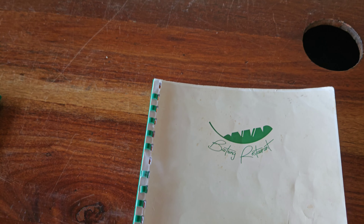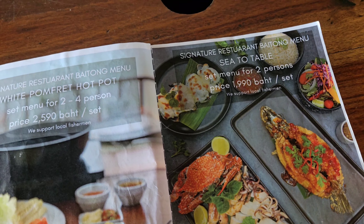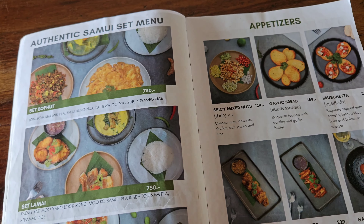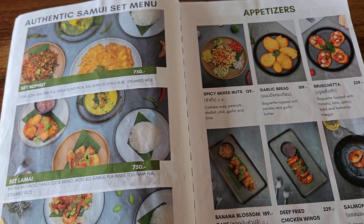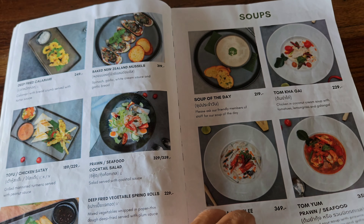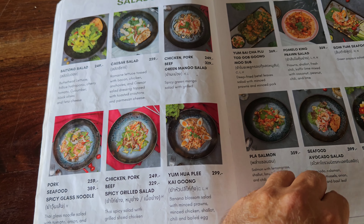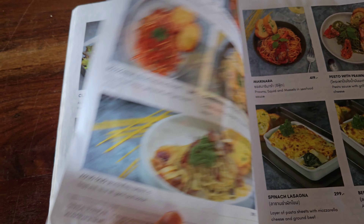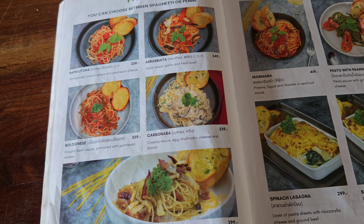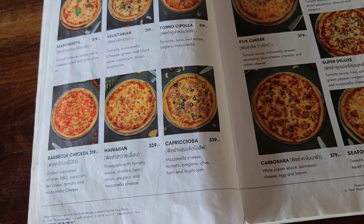Now let's go through the menu. They have set menus for two persons priced at 1,999 baht. Appetizers include garlic bread at 1.89, bruschetta at 2.29, salads from 2.50, pork seafood salad from 3.89, toasted club at 2.99. Sandwiches and burgers go for 3.89, pastas from 2.50 to 3.30, and pizzas from 3.19 to 4.29.